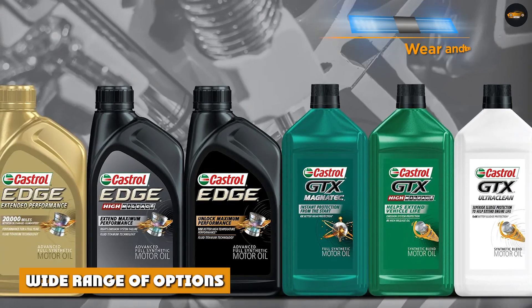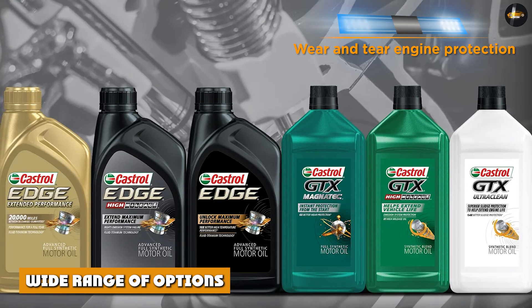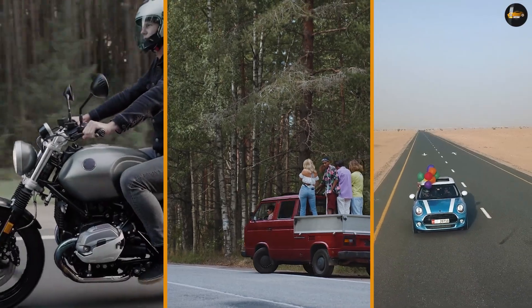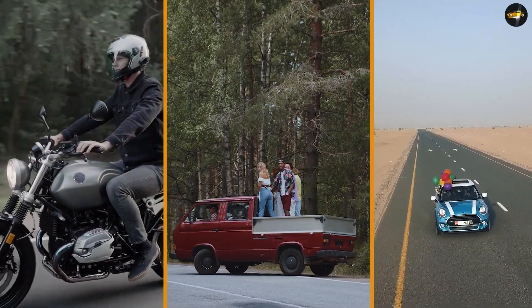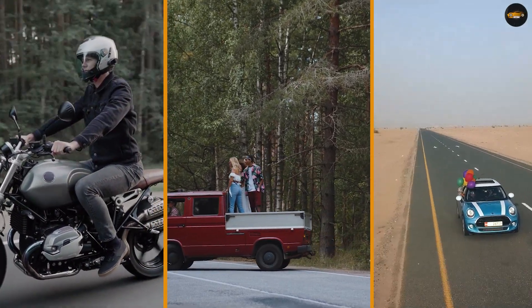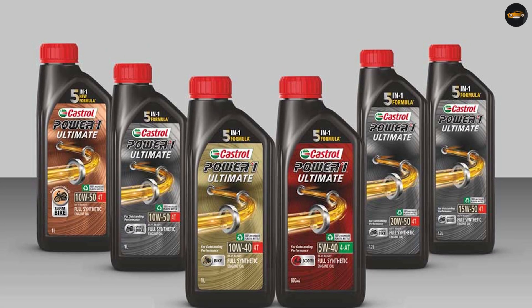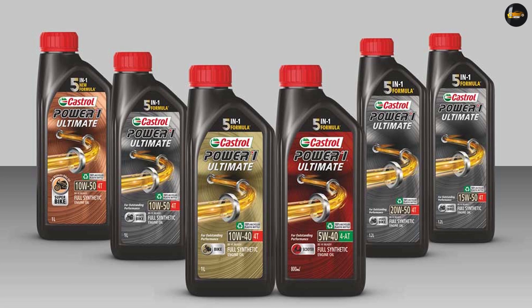Wide range of options. Castrol offers a wide range of motor oils designed to meet the needs of different vehicles and driving conditions. Whether you have a car, truck, or motorcycle, Castrol has a motor oil that is specifically formulated for your vehicle. They also offer conventional, synthetic, and synthetic blend motor oils.